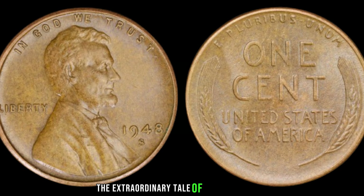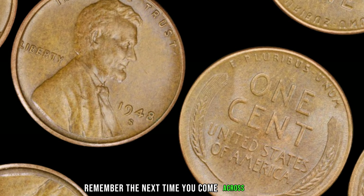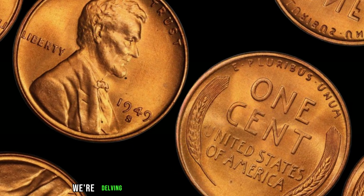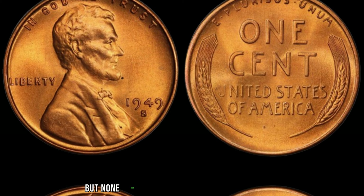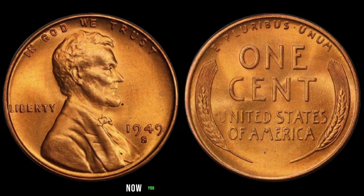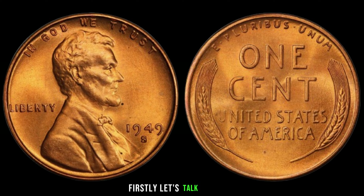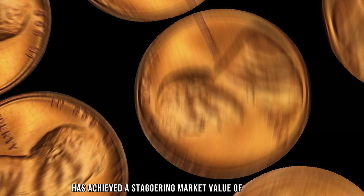The 1948 S Mint Mark Lincoln penny is a prime example of supply and demand in action. With such limited numbers in circulation, its value has skyrocketed over the years. This coin has transcended its monetary value — it's a piece of history, a tangible connection to a bygone era, and its allure only grows stronger with time. Fast forward to the present day: this humble penny has reached legendary status in coin collecting, recently fetching a staggering $2.3 million at auction, setting a new record and cementing its place in numismatic history. Can you imagine stumbling upon such a valuable treasure in your pocket change?